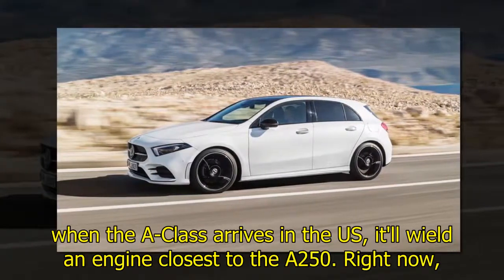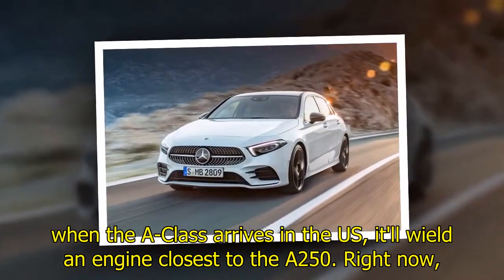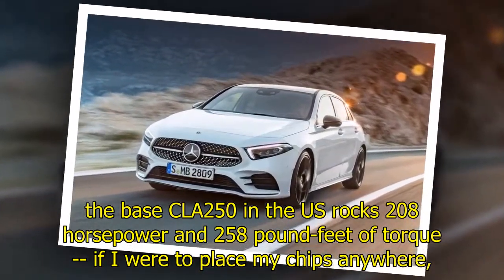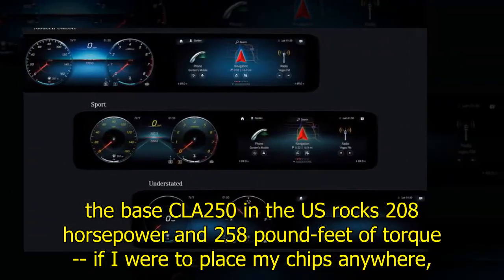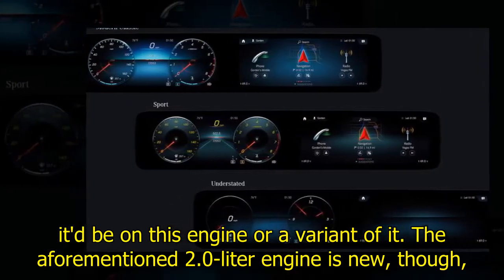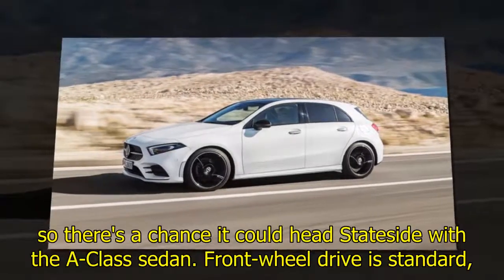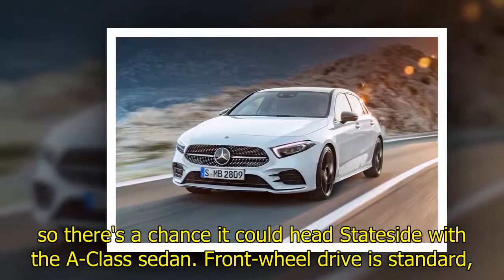Odds are when the A-Class arrives in the US, it'll wield an engine closest to the A250. Right now the base CLA 250 in the US rocks 208 horsepower and 258 pound-feet of torque — if I were to place my chips anywhere, it'd be on this engine or a variant of it. The aforementioned 2.0-liter engine is new though, so there's a chance it could head stateside with the A-Class sedan. Front-wheel drive is standard, but buyers can opt for all-wheel drive if desired.